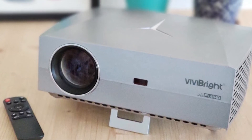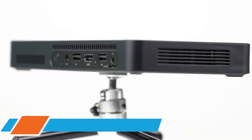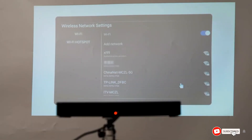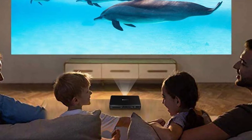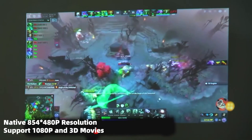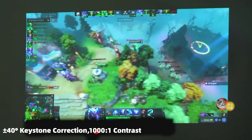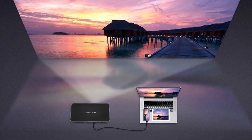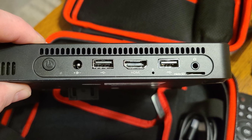At number nine we have the WOWOTO A8 Pro, one of the latest projectors available with updated Android 6.0. It comes with dimensions of 11.7 x 9.8 x 3.5 inches and weighs about 4.29 pounds. It features a wireless mirror function allowing it to connect to multiple devices and provides a full HD display with sharp, precise image detail. It also comes with a dustproof optical engine and automatic keystone correction, which solves all trapezoidal image issues.